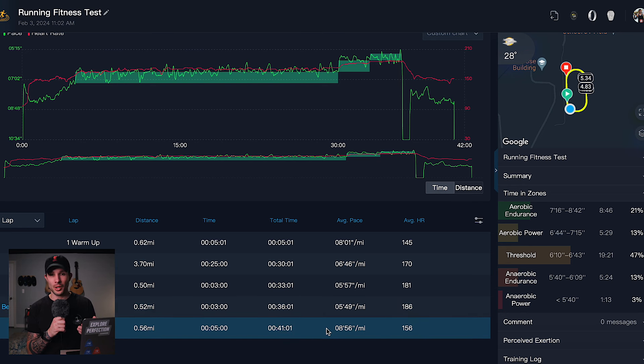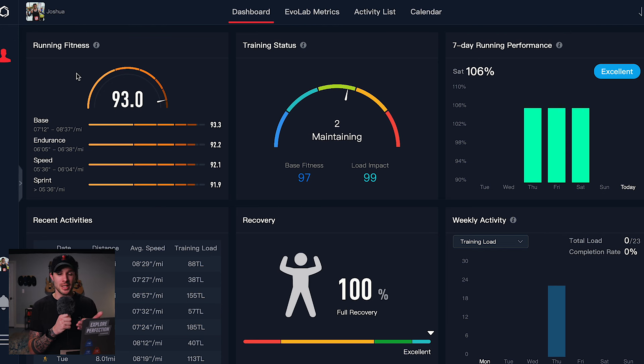Looking at the COROS Training Hub to see if there were any improvements: my running fitness went from 91 to 93. Across the board for base, endurance, speed, and sprint, these all improved as well — though I'd have to check the Friday footage to confirm if sprint improved since I think it was in the 91s too. For half marathon and marathon training, I'm more focused on base and endurance improving. Seeing an improvement from 91 to 93 is great because I was expecting this to potentially have a negative impact, since I've only really done easy runs and am in the base building phase.